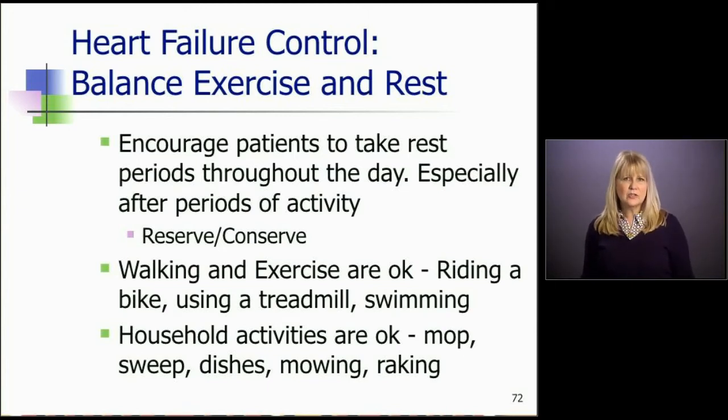Great activities and exercise examples would be walking, riding a bike, using a treadmill, or swimming. They can do all of that as long as they're comfortable with it. We'll talk about symptoms to watch for in a moment.